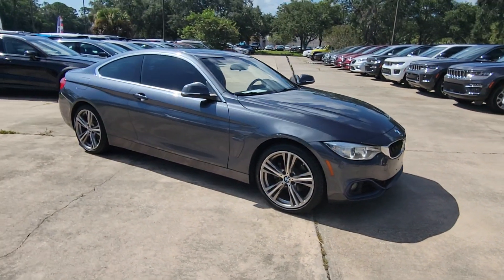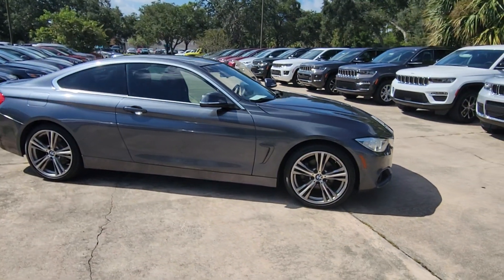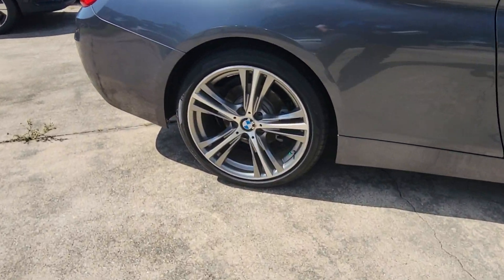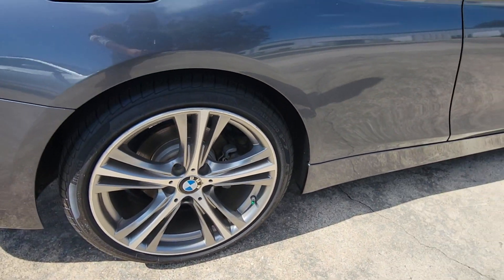Get a feel for the 2016 BMW 4 Series. With less than 150,000 miles on the odometer, this vehicle stands out from the rest.